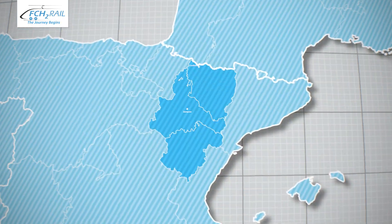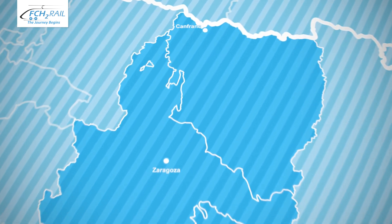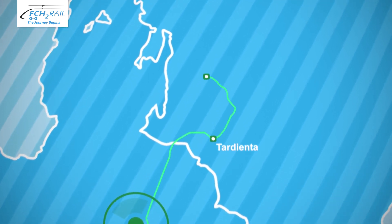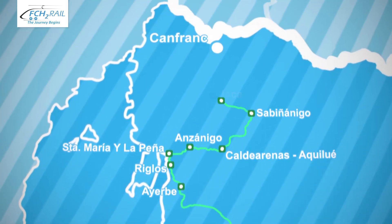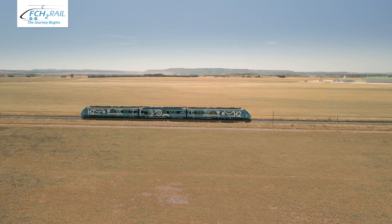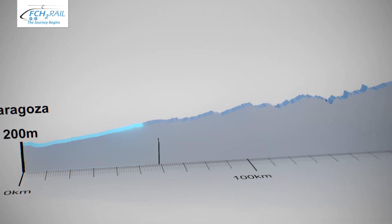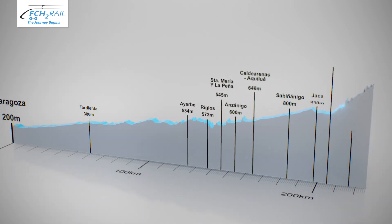This is where the journey begins. The train's first destination for testing is a line from Zaragoza to Canfranc in the Aragonese Pyrenees — a historic step for sustainable mobility, evaluating this new technology in a wide range of demanding power and energy conditions, simulating different commercial services. The itinerary includes a wide variation in geographical conditions, with the route starting at 200 metres above sea level and climbing into the Pyrenees with an elevation of up to 1,200 metres.